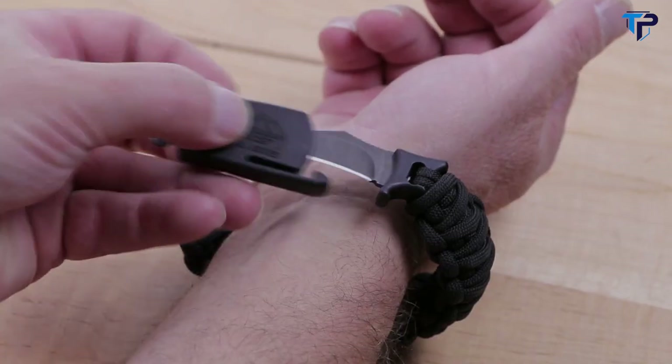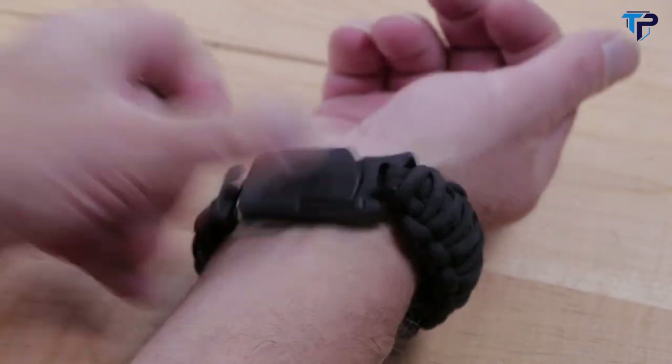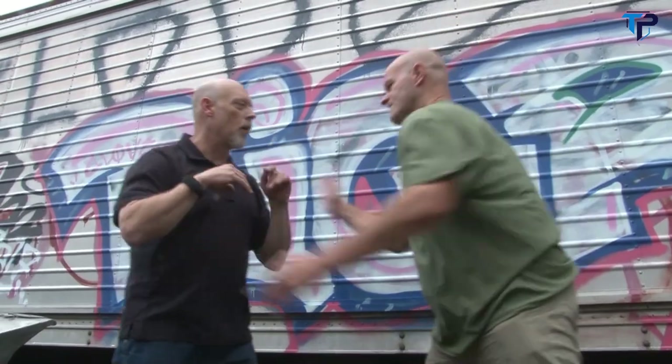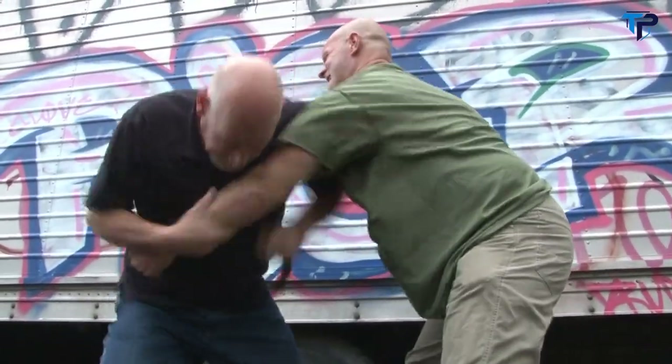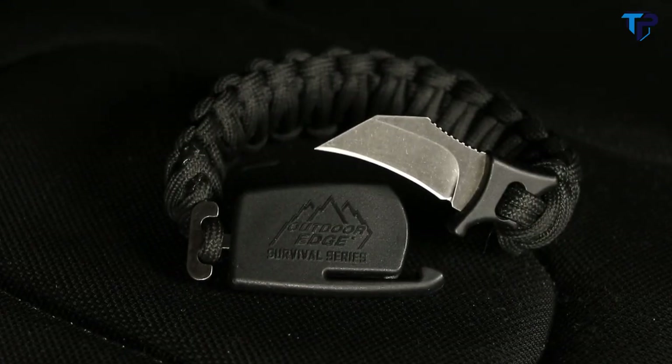A T-post on the buckle links to an adjustable length loop so it can be put on the wrist safely with the blade secured in the buckle. The Paraclaw is available in several sizes and colors, and was developed by a professional bounty hunter as a handgun retention tool. It can be instantly accessed and drawn very quickly, even in the middle of a violent struggle, making an effective blade in many close-quarters situations. While not intended as a primary weapon, in a self-defense situation the Paraclaw offers advantages that no other knife can — advantages that could very well save your life.